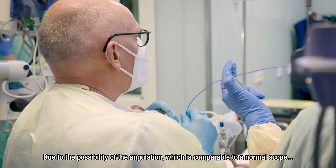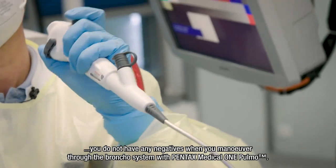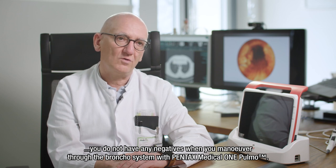Due to the angulation capability, which is comparable to a normal scope, you do not have any negatives when you maneuver through the bronchial system with the OnePulmon.